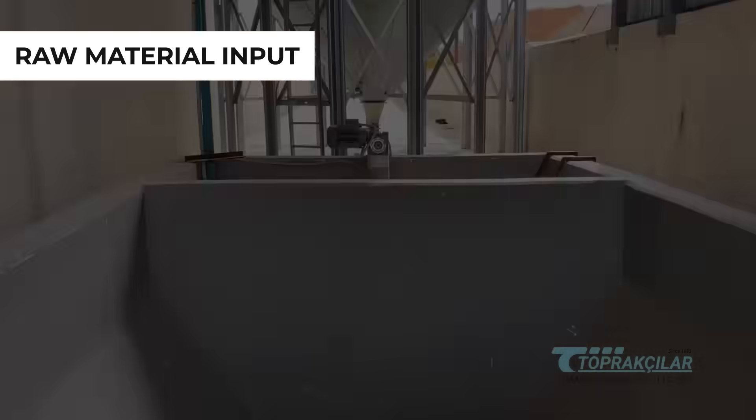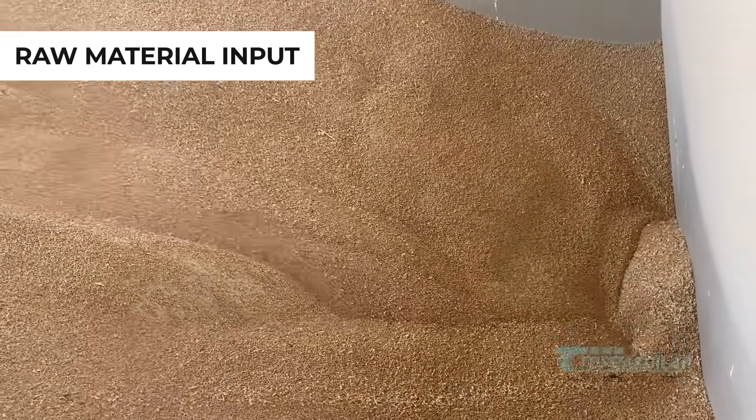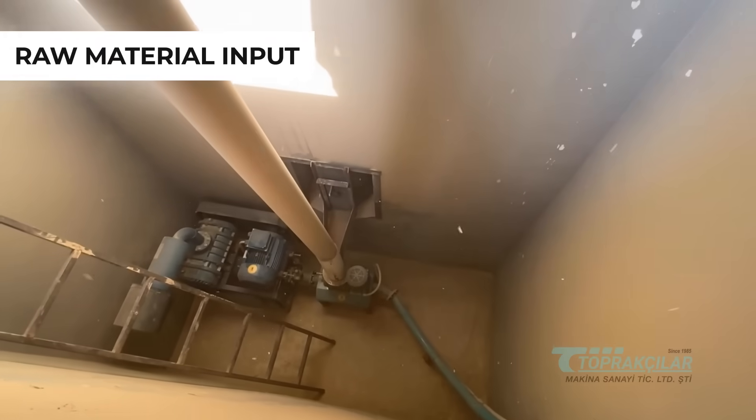The adventure of bulgur production begins here, on a journey where state-of-the-art machines take center stage.